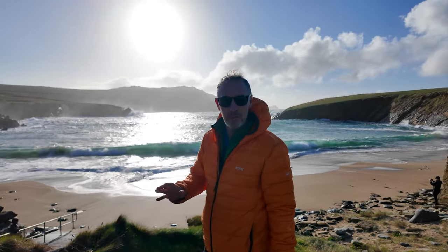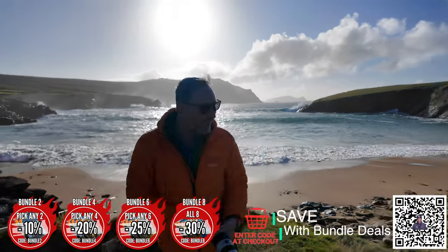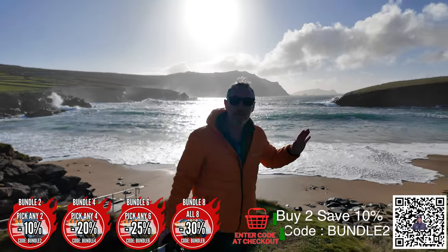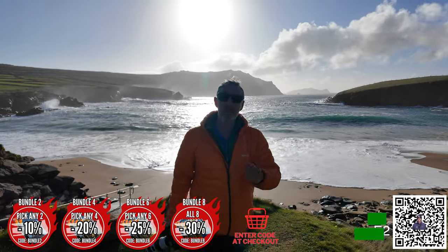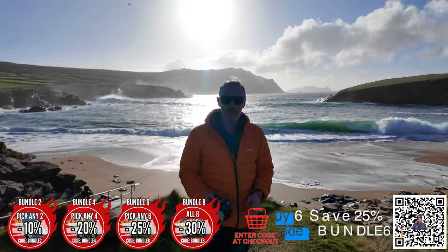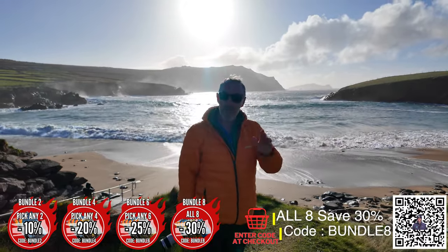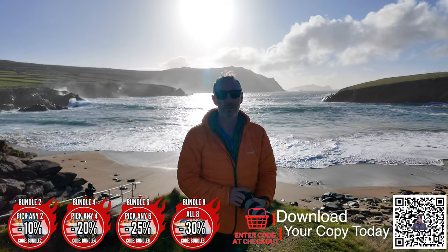Right now we have some incredible conditions — look at these waves, look at this light. These waves are breaking incredibly along this coast; it's going to be phenomenal. I hope you enjoyed seeing the trip so far. The guys are really, really happy with some amazing images from the best locations in Ireland on this tour.